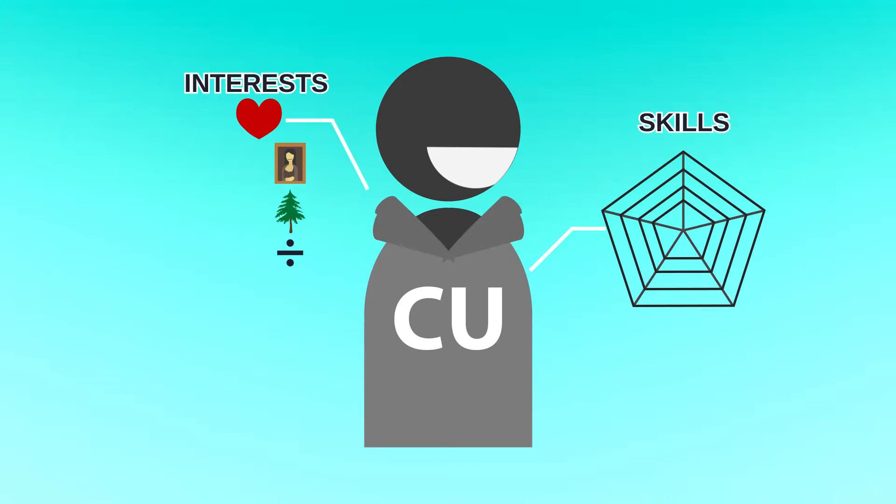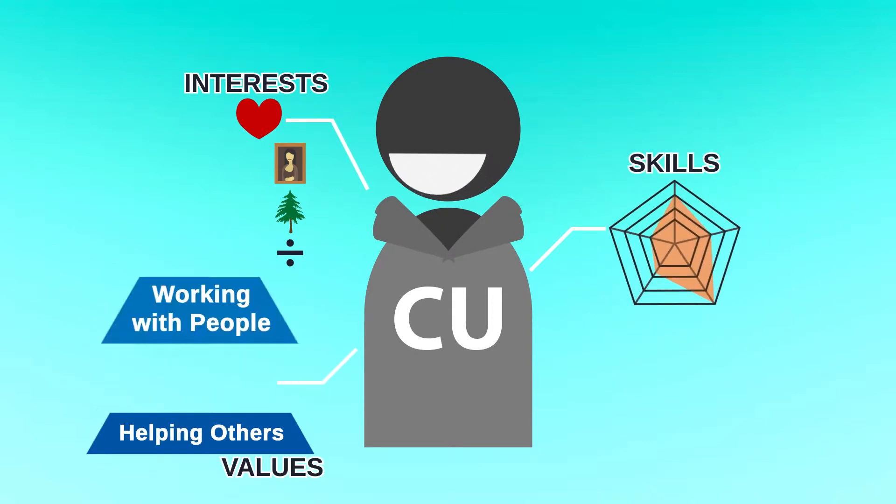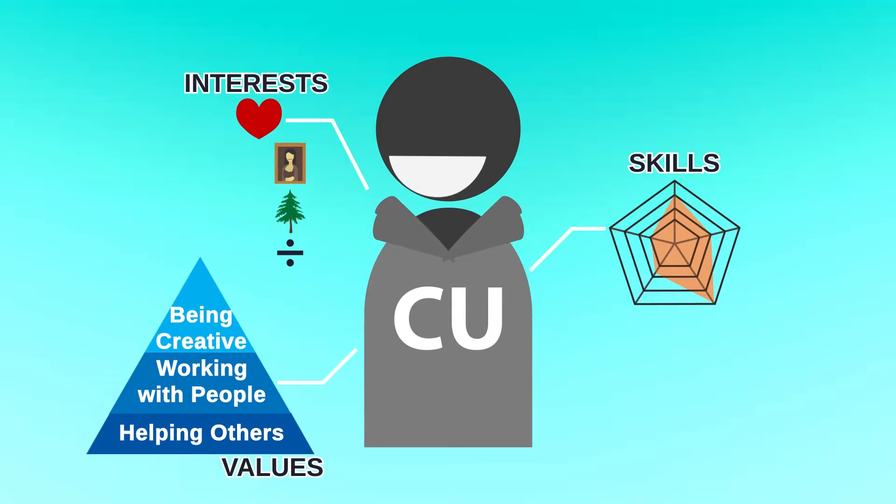What are your strengths? Are you good at research or analyzing information? Are you a strong writer or public speaker? What's important to you? Is it helping others, working with people, or being creative?